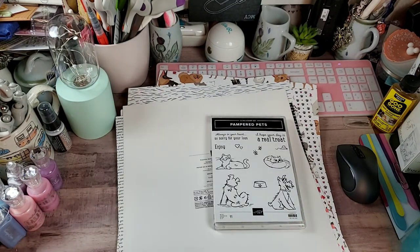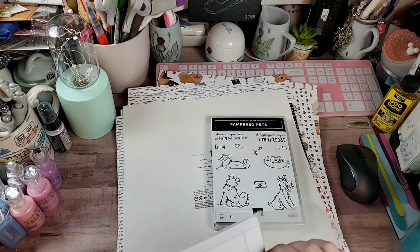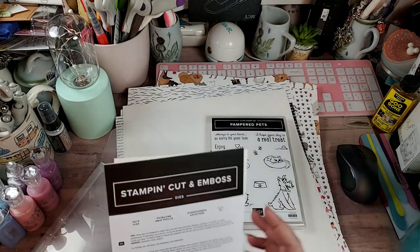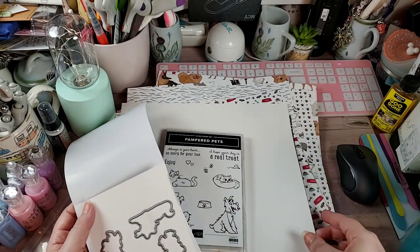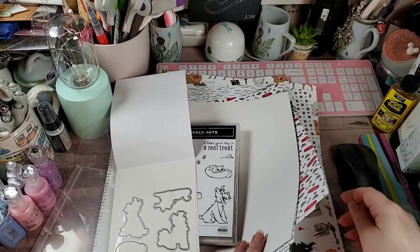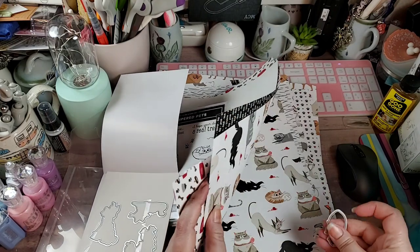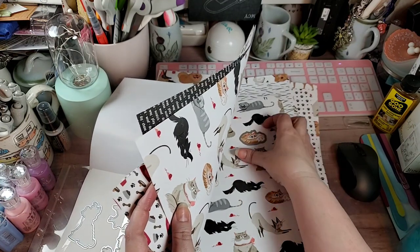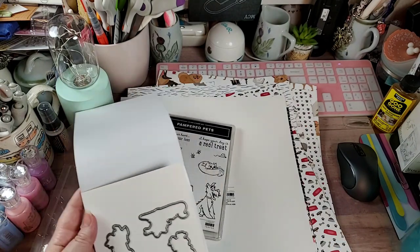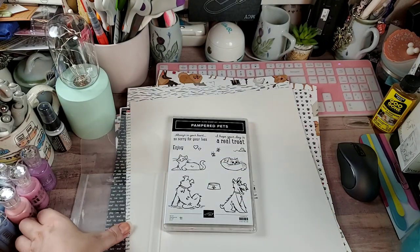I also got the die set to go with it, because I think — if I remember correctly — these dies not only cut out the stamps but I think they are the same size as the paper. Yeah, I think they're the same size as the paper. Here's Karma — look at that, I can cut Karma right out of the paper! Is that not awesome? It has these four silhouettes and then little paw print dies as well.